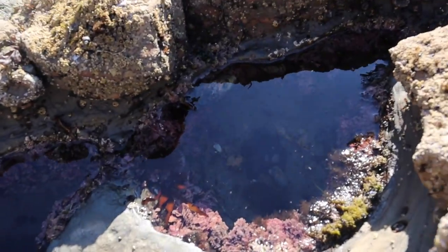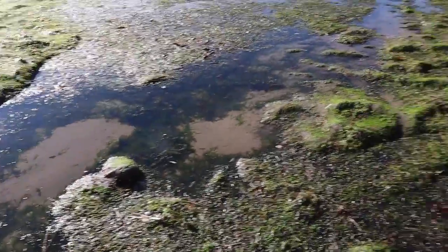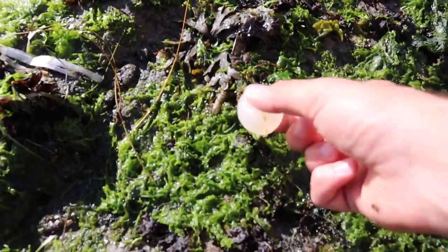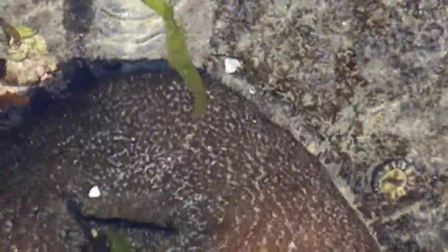I see a crab — a crab right there. What is that? It's like an armadillo but like as a fish. That is so strange.